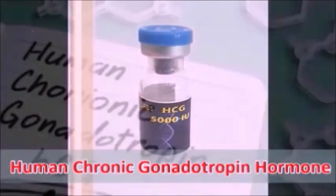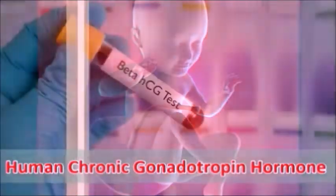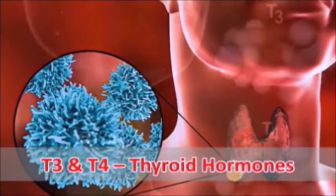We will also cover the hormone of the placenta, HCG, as well as the hormones secreted by the thyroid glands.